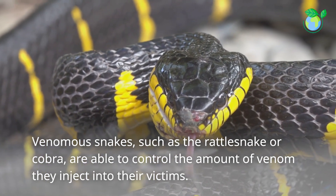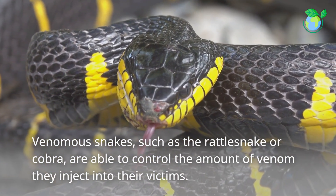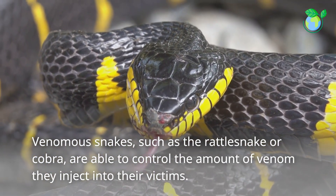Venomous snakes, such as the rattlesnake or cobra, are able to control the amount of venom they inject into their victims.